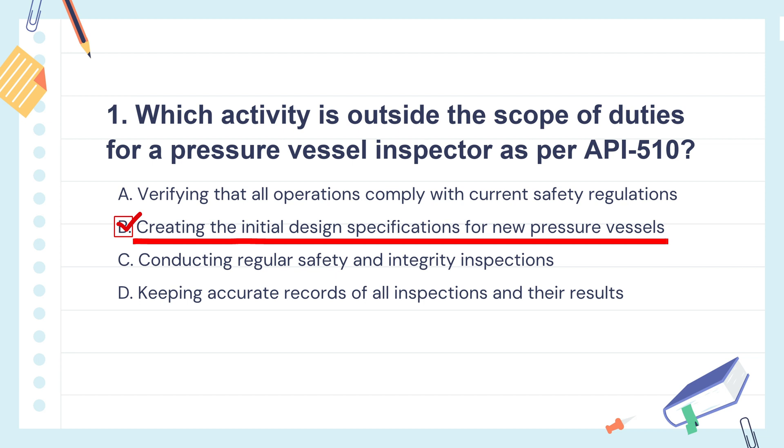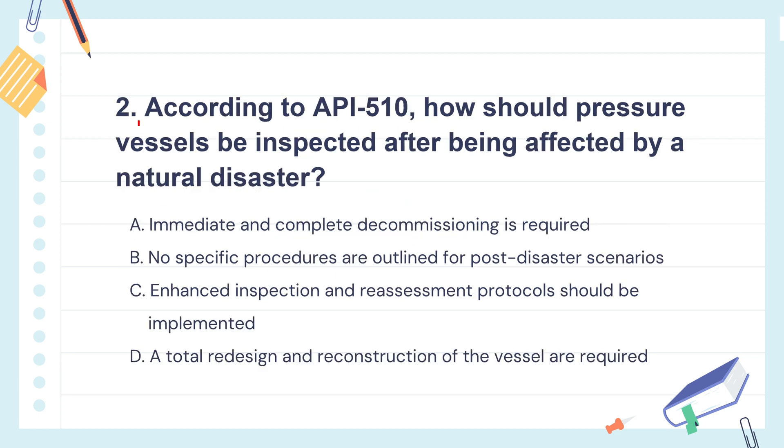Their main role is checking safety, doing inspections, and keeping records — not designing. That's the job of designers and engineers. Question 2: According to API 510, how should pressure vessels be inspected after being affected by a natural disaster?